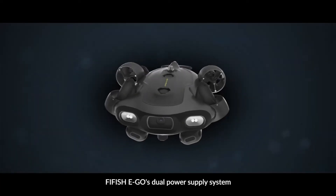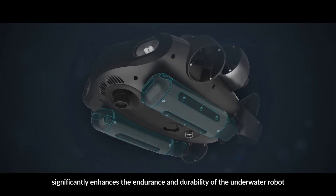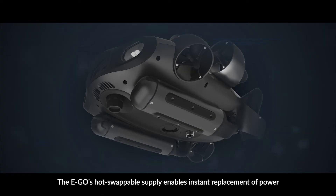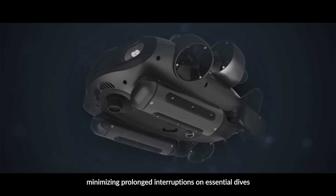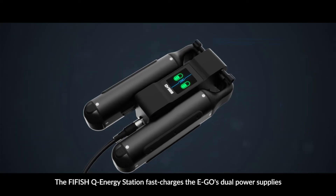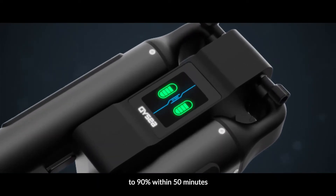Five Fish Ego's dual power supply system significantly enhances the endurance and durability of the underwater robot. The Ego's hot-swappable supply enables instant replacement of power, minimizing prolonged interruptions on essential dives. The Five Fish Q Energy Station fast-charges the Ego's dual power supplies to 90% within 50 minutes.